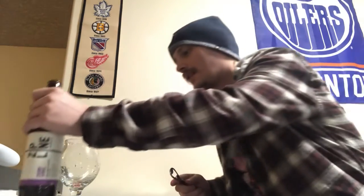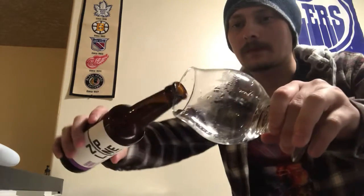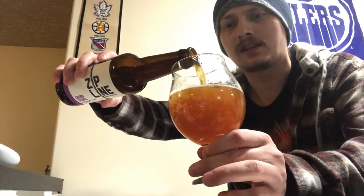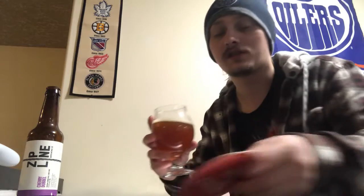Let's get it cracked and poured and see how it is. I think I need to get another bottle opener — this one is absolute trash, works like 50% of the time. But wow, it's a lot lighter in color than I was expecting. I expected my doubles to usually be a little bit darker.